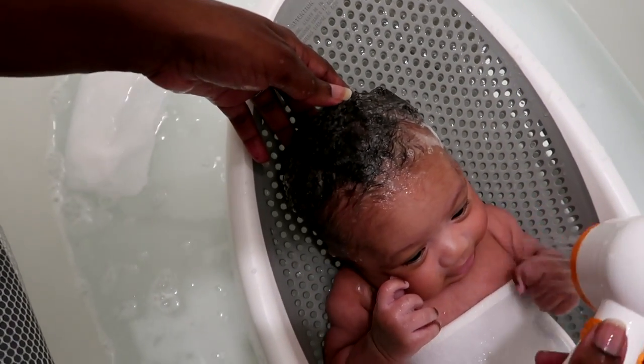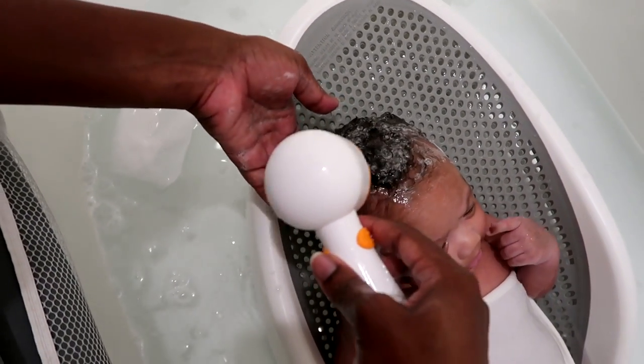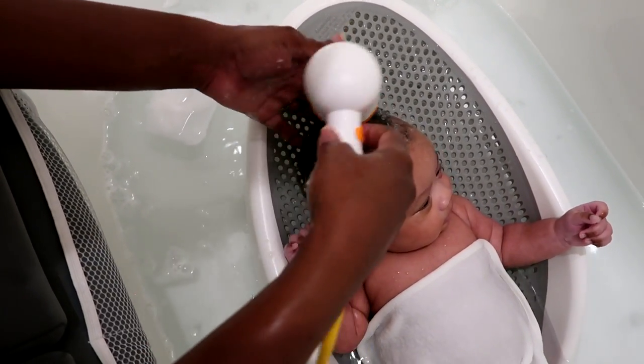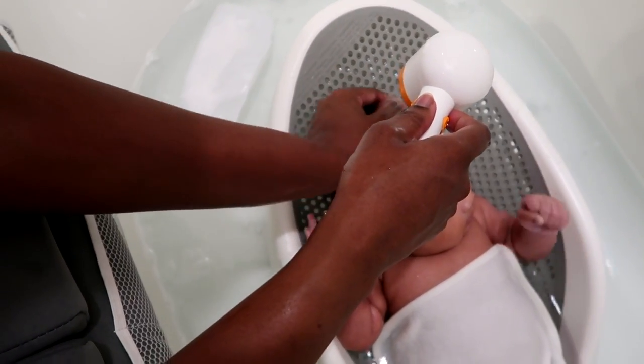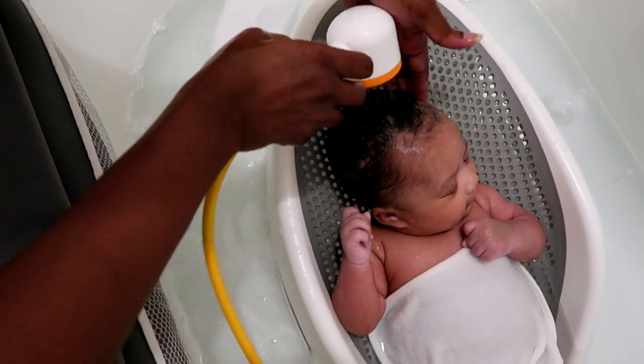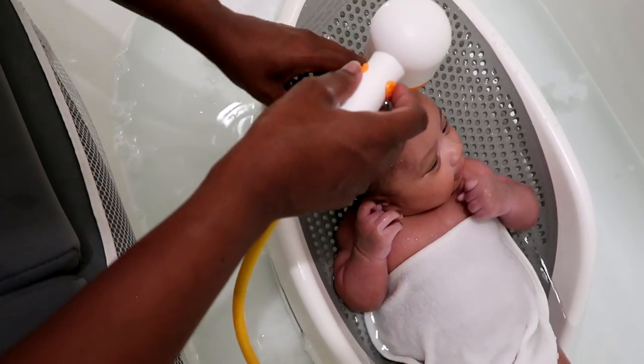As of right now we bathe her every other night — sometimes every two or three days — because newborns don't need a bath every night. But this just happened to fall on a bath night because I like to share my bath routines with you guys so you can see how it goes.